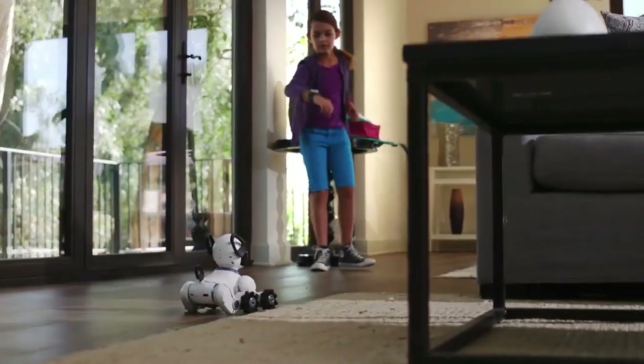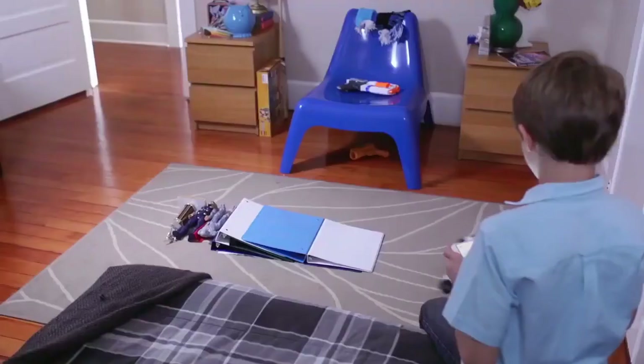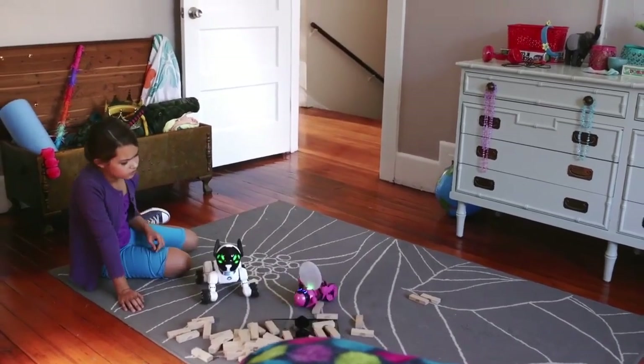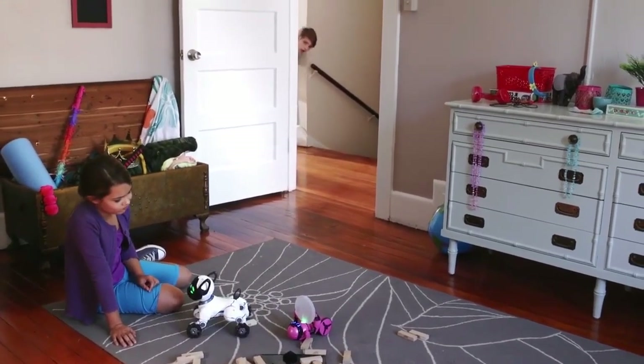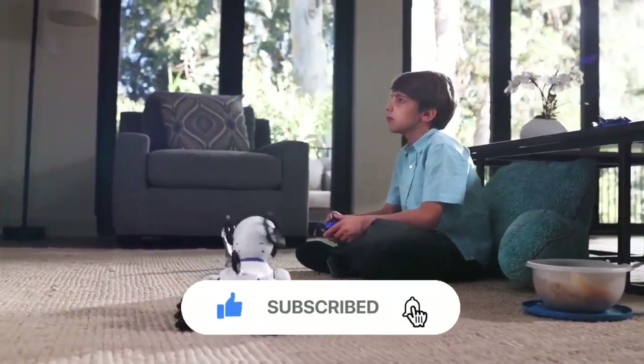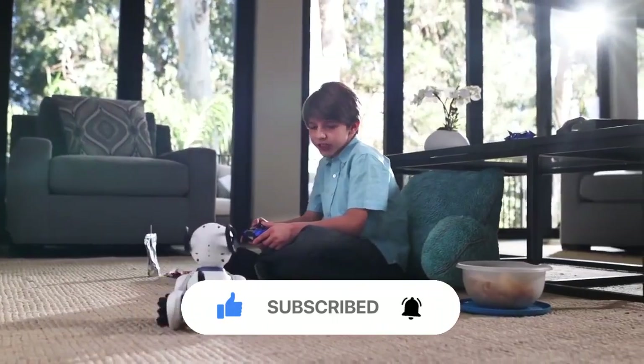These are just some of the amazing technologies out there that will give you chills. We're living in an incredible time where anything seems possible. Who knows what the future holds? What do you think about these technologies? Share your thoughts and comments below. Also don't forget to like this video and share it with your family and friends. Make sure to subscribe to our channel and press the bell icon for more videos in the future.